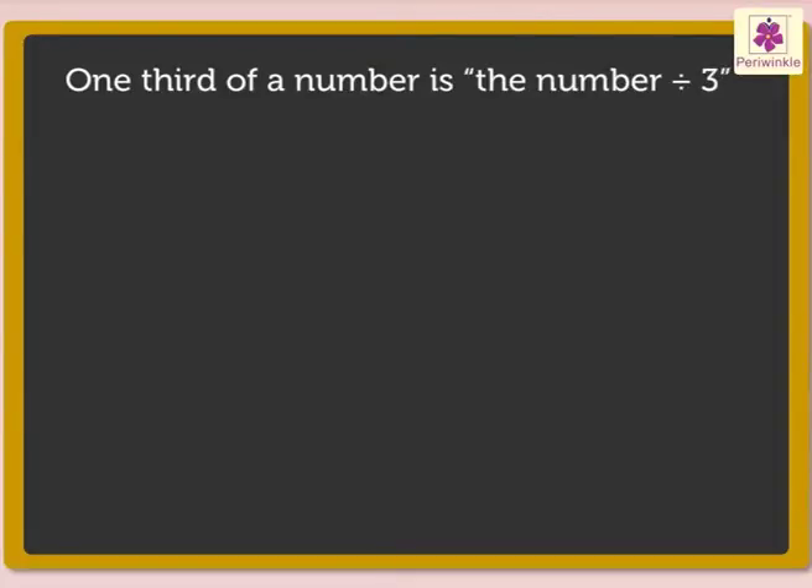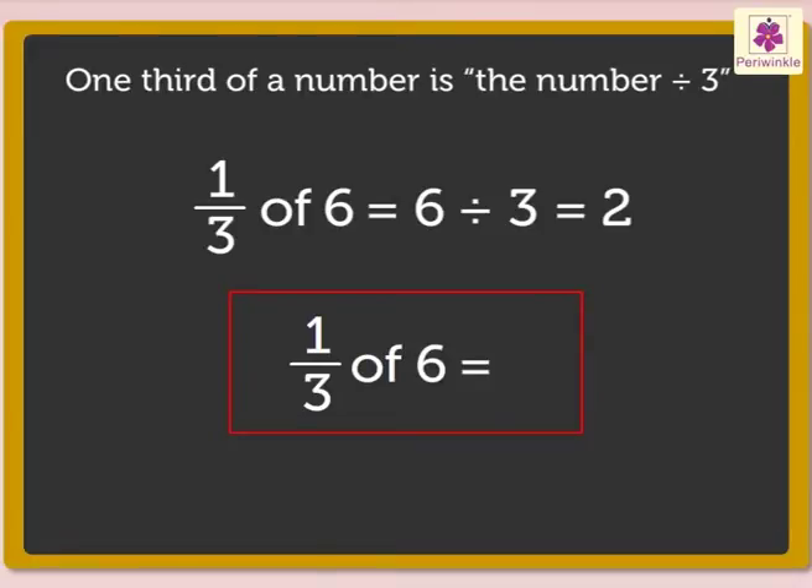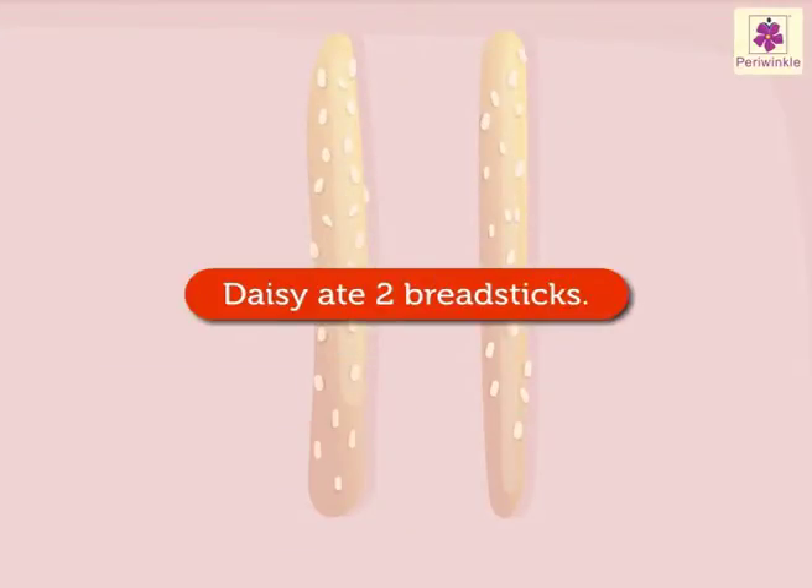We can also find one-third of a number by dividing the number by three. So, one-third of six is equal to six divided by three, which is equal to two. Hence, one-third of six is two. So, Daisy ate two breadsticks.